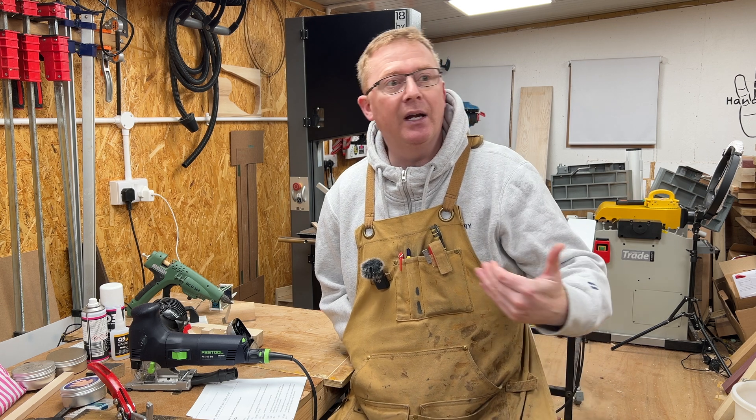All right folks, hello again and welcome back to my channel. In this video I'd just like to share some information with you in regards to me and my workshop that may be relevant to you in your workshop.